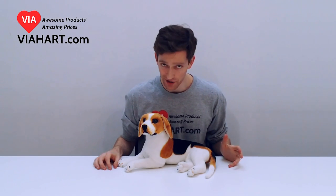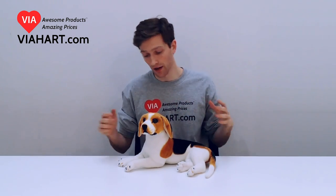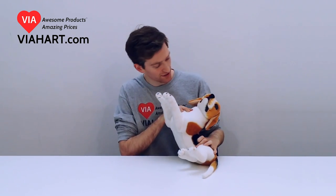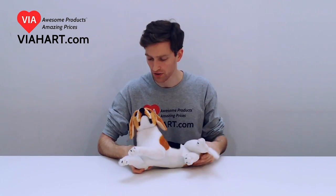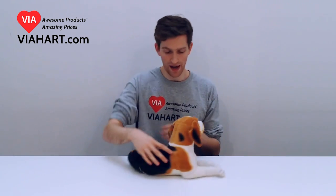Hey, so this is Mike from MyHeart.com and I'm introducing you to our sideline beagle. He's got really great detail to the face. It's a really cute stuffed animal. You can sort of see what the underbelly looks like. He's got this nice long tail. Super cute. A nice pattern.